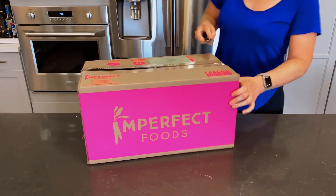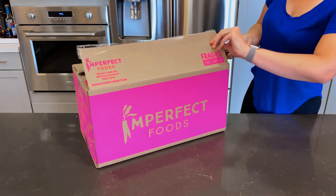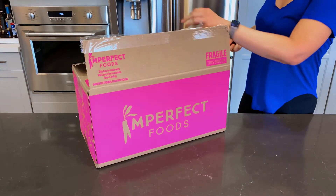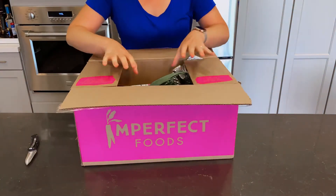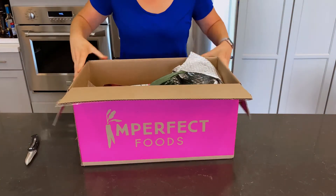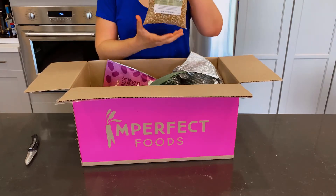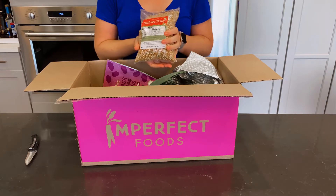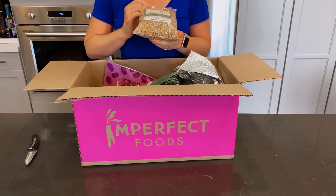They also do more than just produce — they're doing all types of pantry items and dairy, all delivered right to your door. That's been super helpful during the quarantine because we're able to get things without having to go to the grocery store. We got some popcorn — I guess this is overstocked, usually going to movie theaters, but we're able to have it at home.